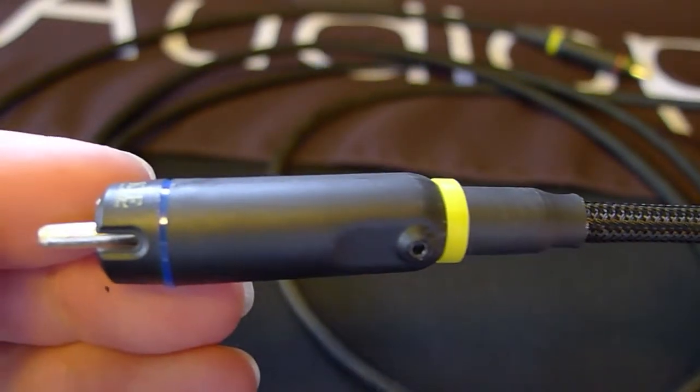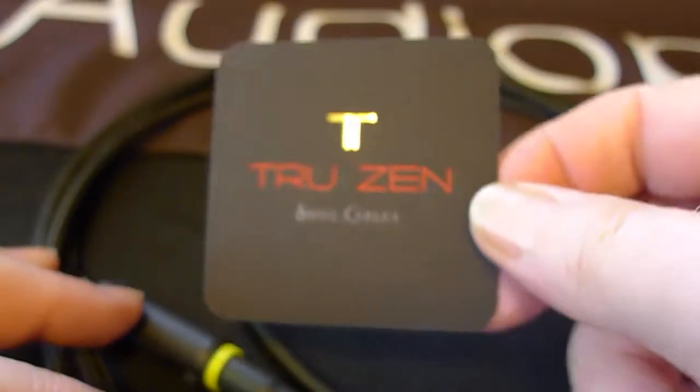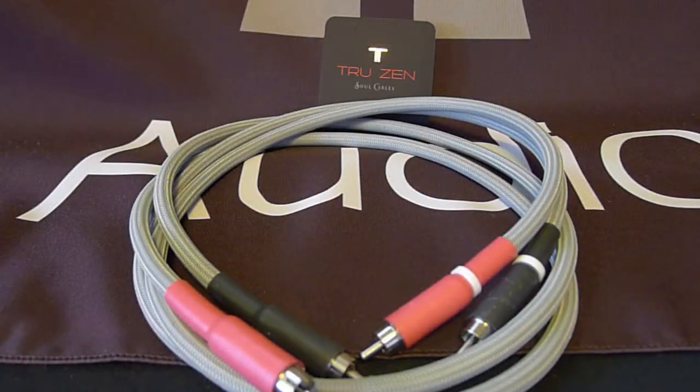TrueZen is handmade in the USA. All the cables are shielded and made of the purest copper. We did what you did — we listened. Not through machines and reading specs. We used our ears, just like you do.